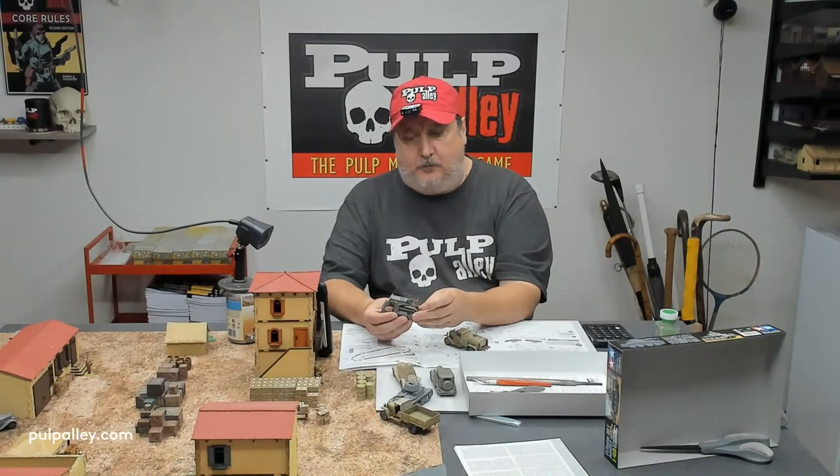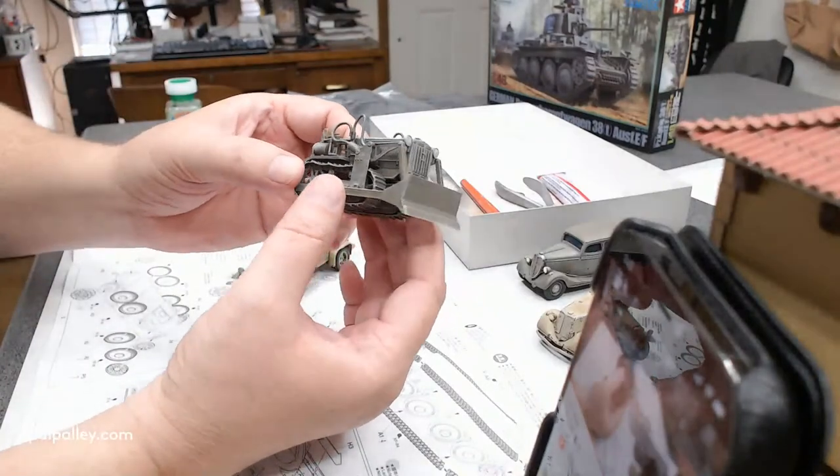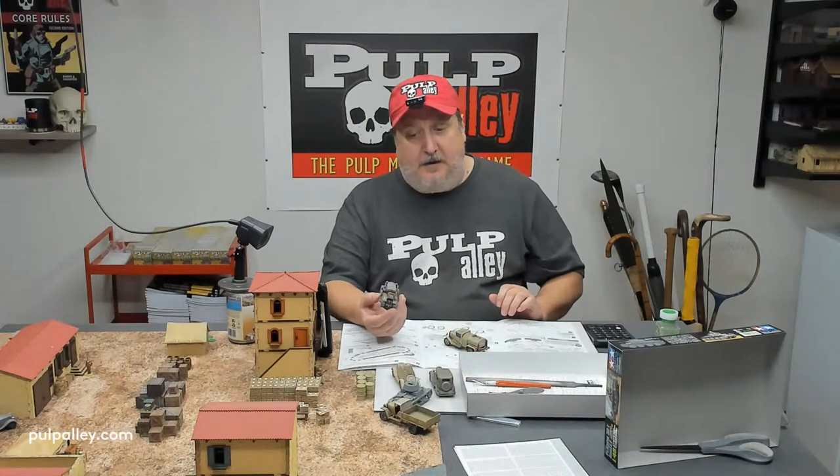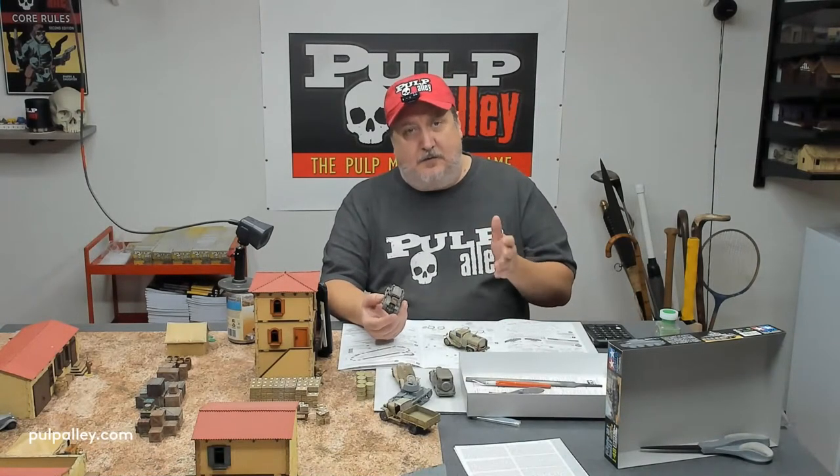A lovely little Tamiya 1/48th scale bulldozer - how awesome is that for 1/48th scale? Something like a Komatsu, some sort of Japanese bulldozer. Which is weird because Tamiya does not do very many 1/48th scale Japanese vehicles from World War II - most of their World War II stuff is in 1/35th scale. That's what I started off with when I was just a young whippersnapper. That was almost like my gateway into gaming: building models, probably even before I was a teenager, getting Tamiya models and putting them together. I wish they did more 1/48th scale.